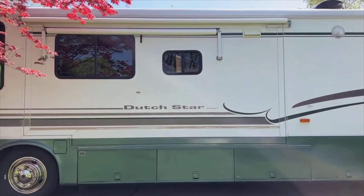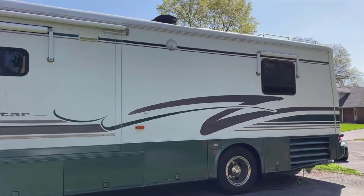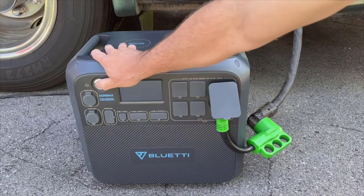And did I mention solar power? The ability to charge the AC200 Max via solar panels has added a wonderful dimension of sustainability to my energy use.